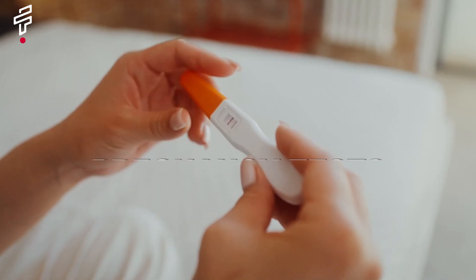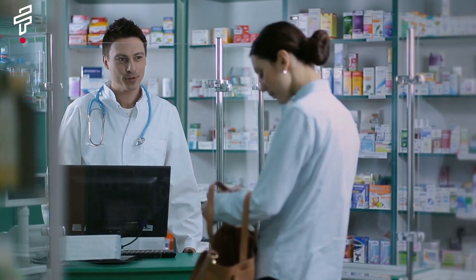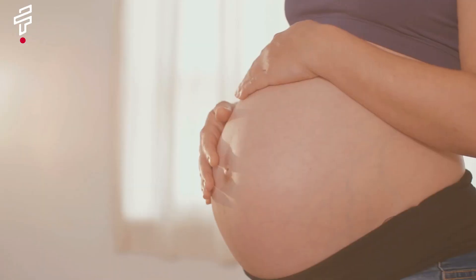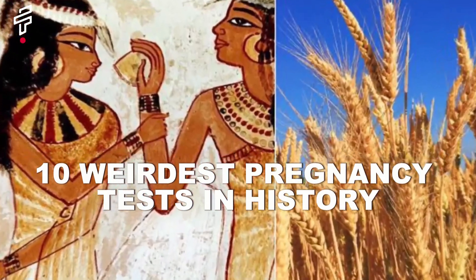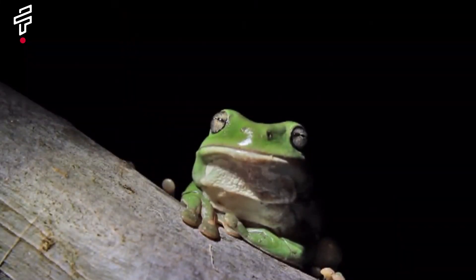Pregnancy tests have come a long way since the old days. Today, we can buy a pregnancy test at the drugstore and get results in minutes, but back in the day, pregnancy tests were much more primitive. In this video, we're going to count down the 10 weirdest pregnancy tests in history. Test number one: the frog test, a bizarre pregnancy test from history.